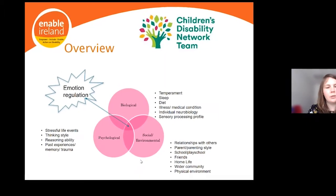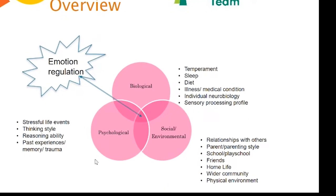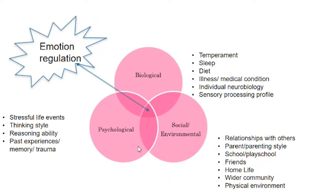I'm going to show you a diagram — three pink circles — that we'll use throughout the workshop to understand all the factors that contribute to the development of emotion regulation. It's called the biopsychosocial model, widely used in psychology and other fields. It helps us understand something by thinking about biological factors, social or environmental factors, and psychological factors. For all of us, our emotion regulation ability is the culmination of a multitude of factors, illustrated in this diagram.